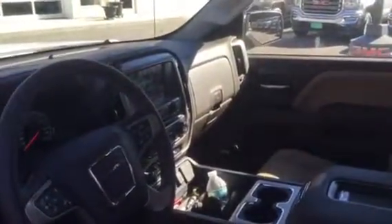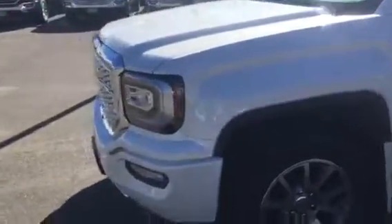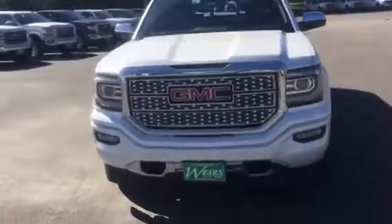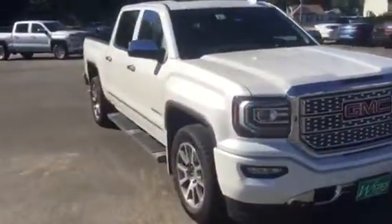A lot of technology built into these new trucks. You've got the 8-inch touchscreen backup camera with the IntelliLink system. USB ports throughout. The vehicle is a 4G LTE Wi-Fi hotspot so you can pair up to five different devices, whether they're iPads, iPhones, and so on.